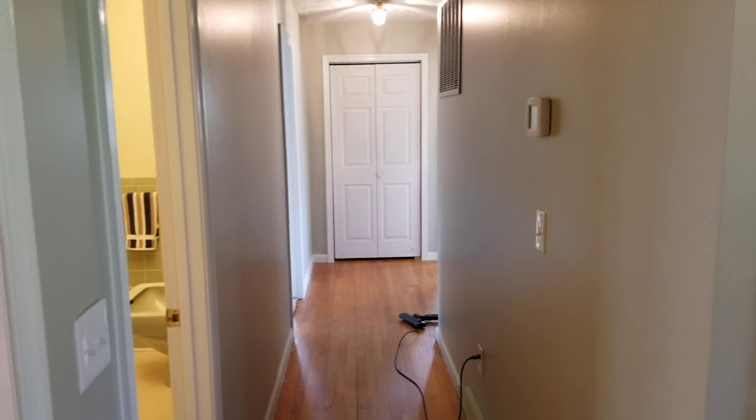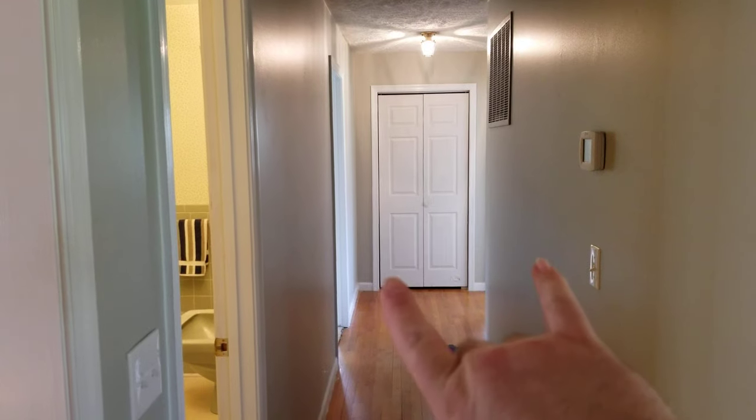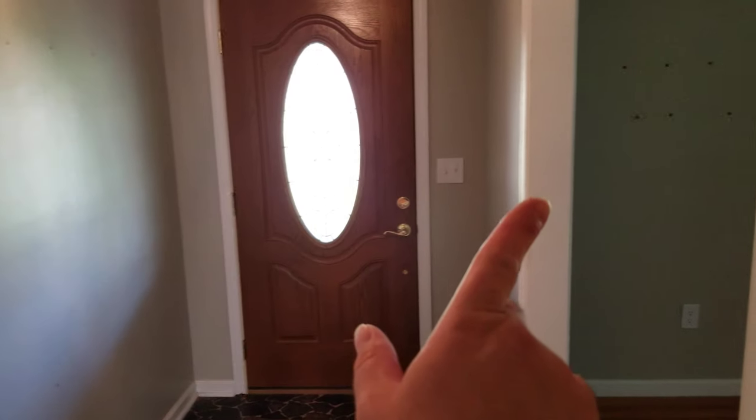Welcome to part five of the Richard Range Tour. We are kind of just going in whatever order I feel like. Bedrooms are at the end of the hallway. We have basement door, front door, over here's a living room.